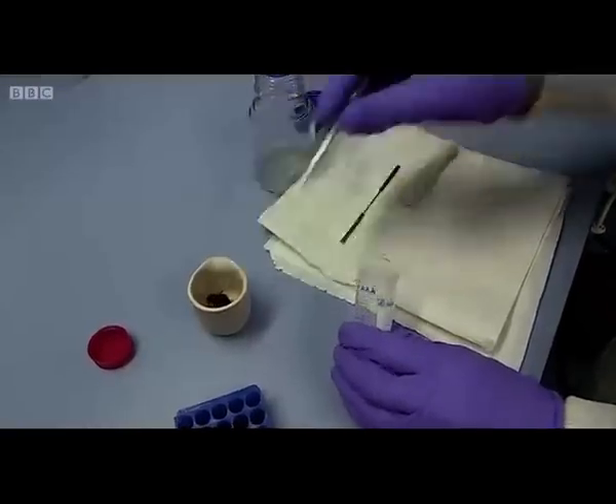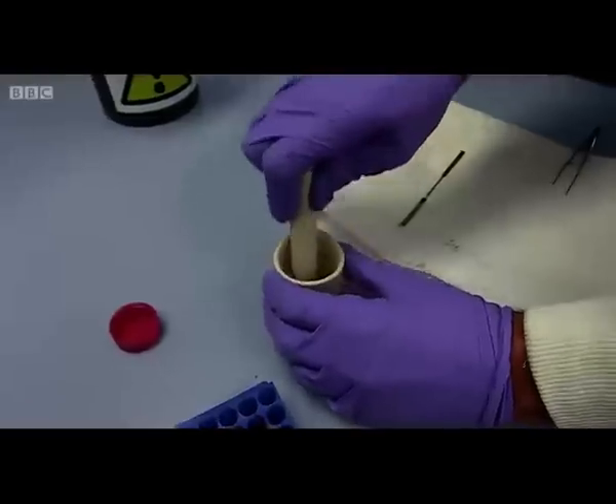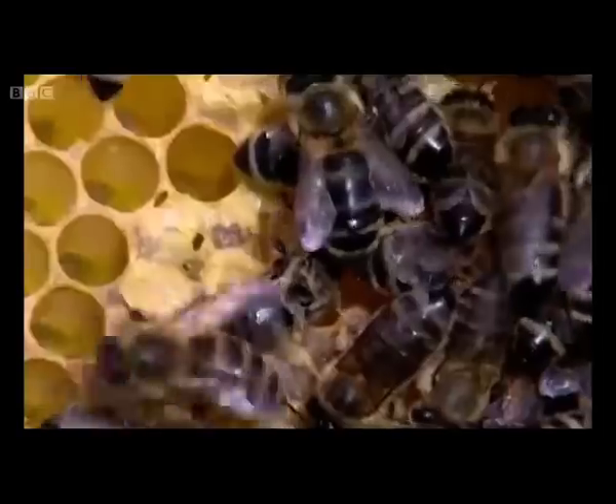Back at the lab, they're frozen with liquid nitrogen, crushed up, and then the resulting liquid is analysed in a sequencer for its DNA makeup. The team are looking for two types of virus. The first, called type A, is carried by the mite and is linked with deformed wing syndrome. It hampers the bee's flight and is also strongly associated with colony collapse.